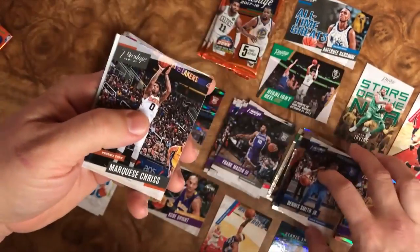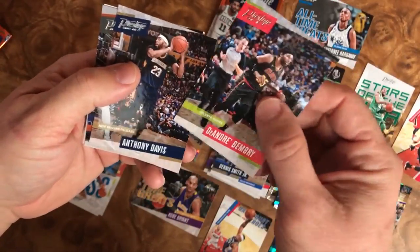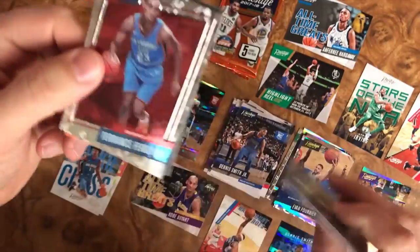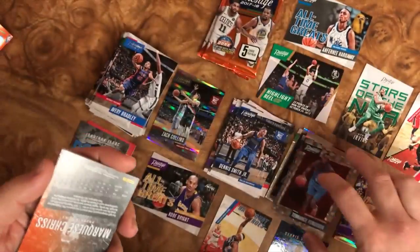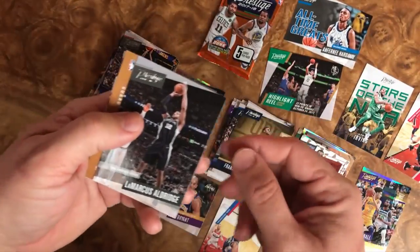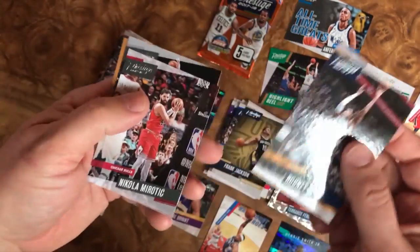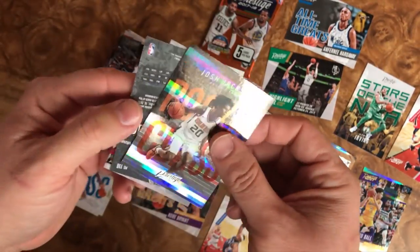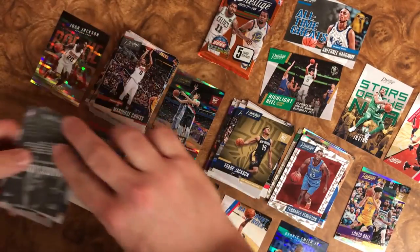Dennis Smith Jr. rookie — I'll stick him right there. We have Brimberry, Anthony Davis, Marquese Chriss, and a Terrence Ferguson parallel as well. Frank Jackson rookie. We have Rodney Hood, Nicolo Melli, LaMarcus Aldridge, and another rookie class but this is a parallel — Josh Jackson. I love that card, pretty awesome.